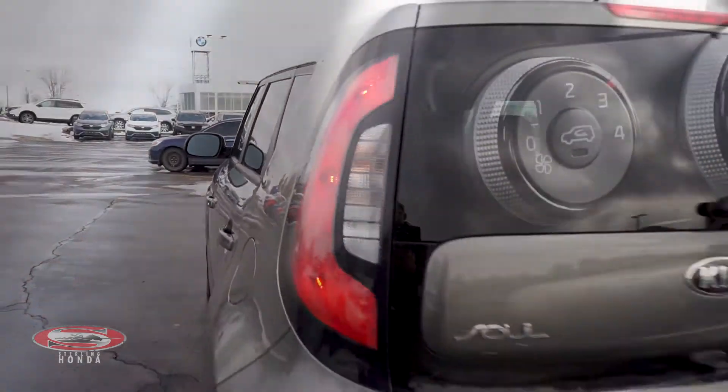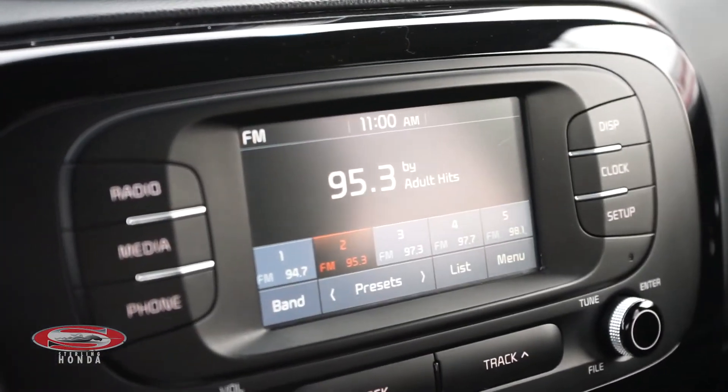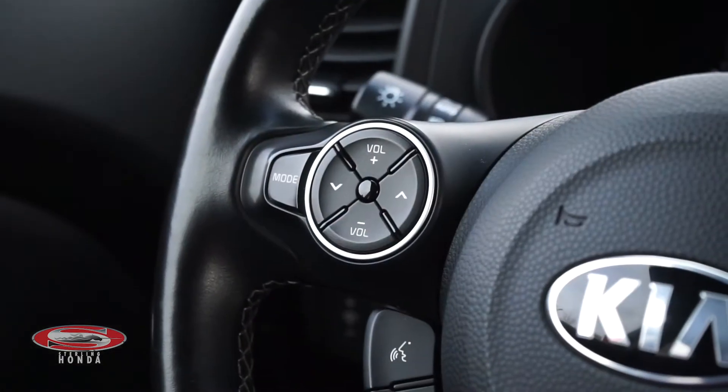This Soul maintains standard features like heated front seats with adjustable settings, a touchscreen stereo with Bluetooth audio, radio plug-ins, and steering wheel controls.